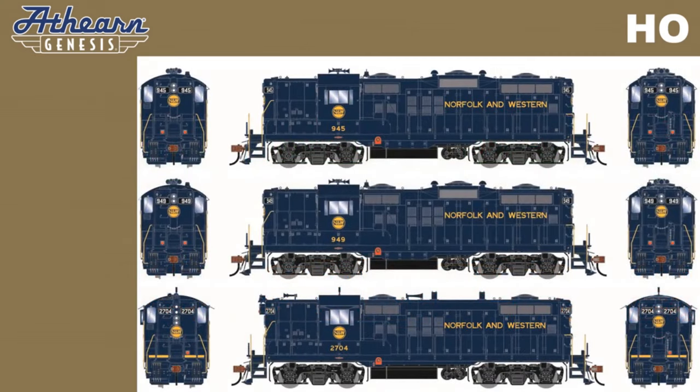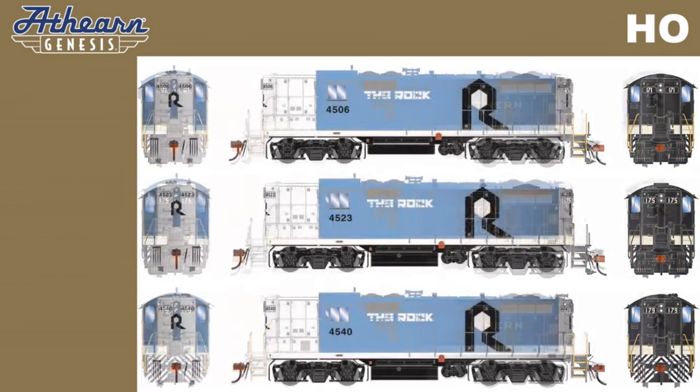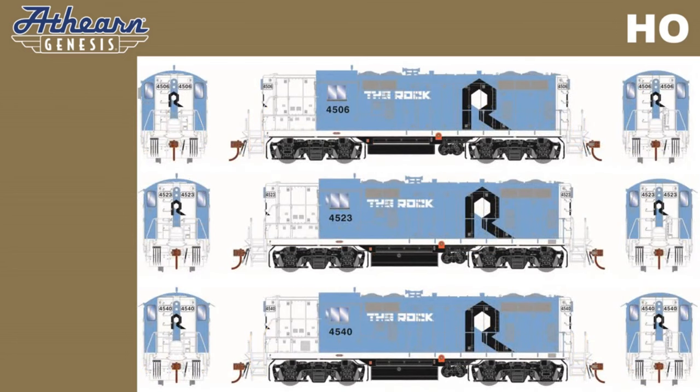1960s-era Norfolk and Western in three different road numbers. 1970s-era Southern Railway in three road numbers. New tooling on both the GP7R and GP18 include the roof access hatches on non-dynamic units per prototype.